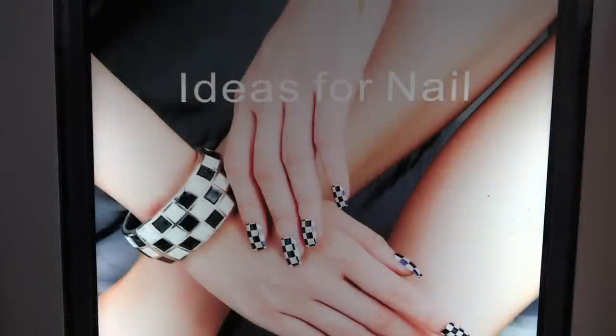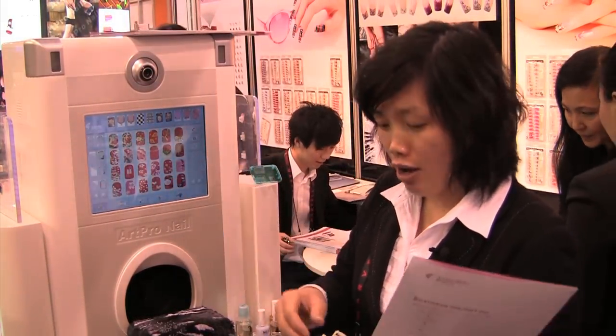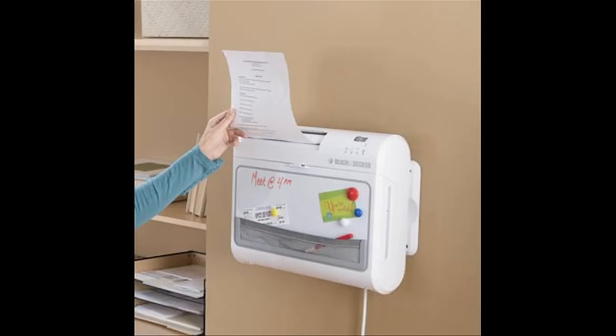This is a nail printer. For a unique look, you can buy this printer that prints on your fingernails. You can use the USB port to input any picture or use the built-in camera. Here we are at the Consumer Electronics Show and I'm having my face printed on fake nails. I have a feeling it's more for salon than at-home use.